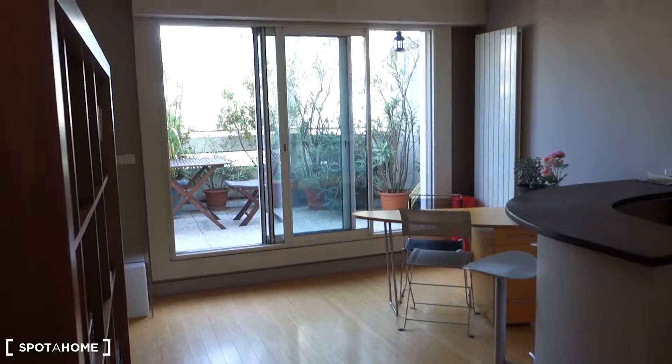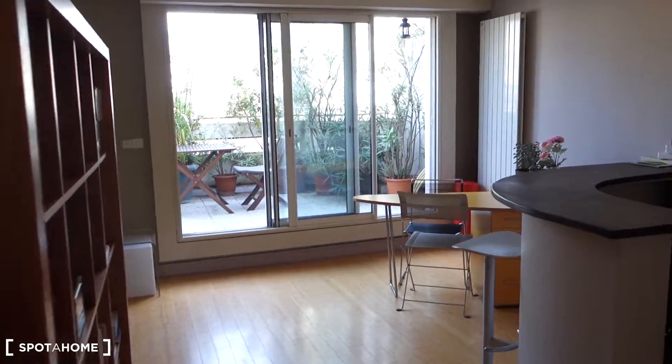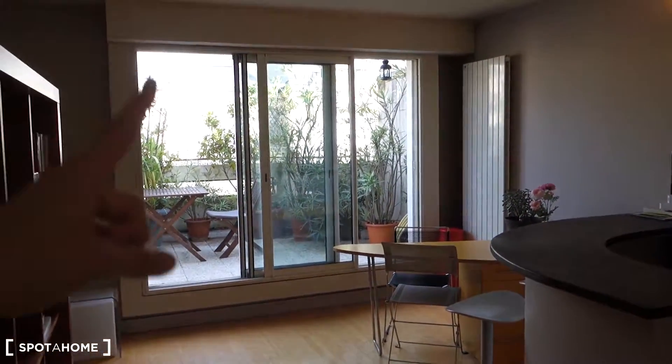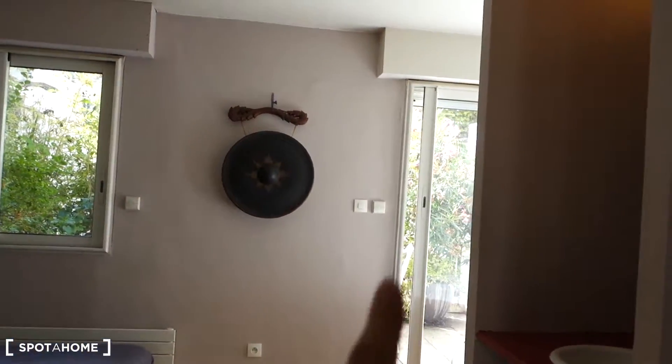We're in. We've got a huge space that goes on both sides. We've got the living room part and the kitchen and one balcony, and on our right, this is the bedroom and bathroom part, and another balcony. And here in the front, this is the door to the toilet.